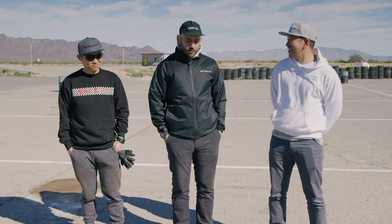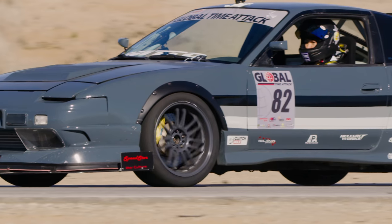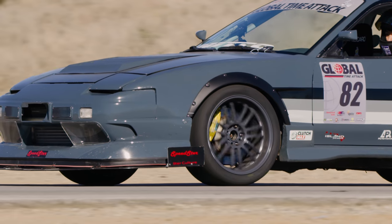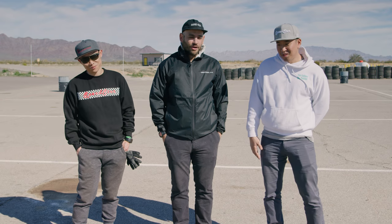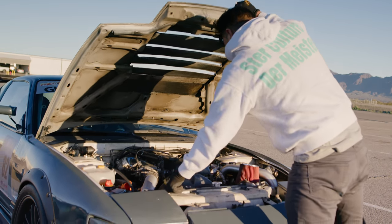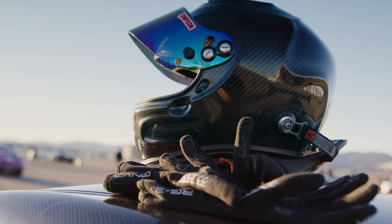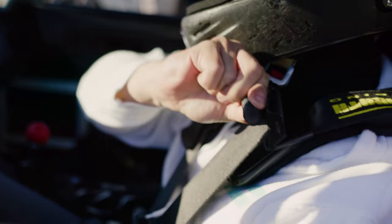Everyone with an S13 240SX goes to drifting, right? My heart has always been with drifting and the 240SX. Plus, they're cheap — I bought that car for $600. I don't think they're $600 anymore, it's a lot more now. And it's full-time attack spec now. It's still in progress, but I like to think it's somewhat built.